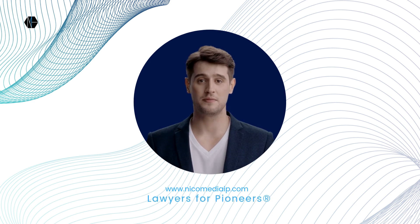Hi, welcome, I'm Oscar. Today, we are diving into the world of intellectual property rights symbols, presented to you by Nicomedia IP Legal Associates, Lawyers for Pioneers.